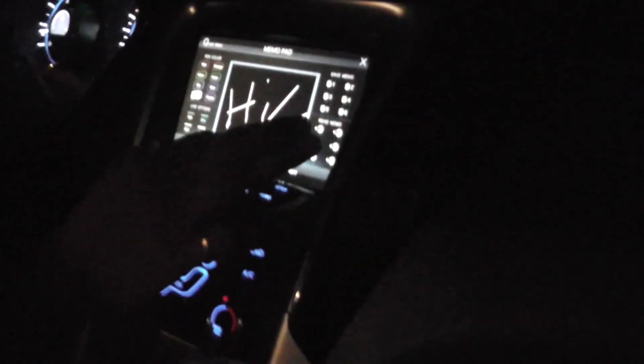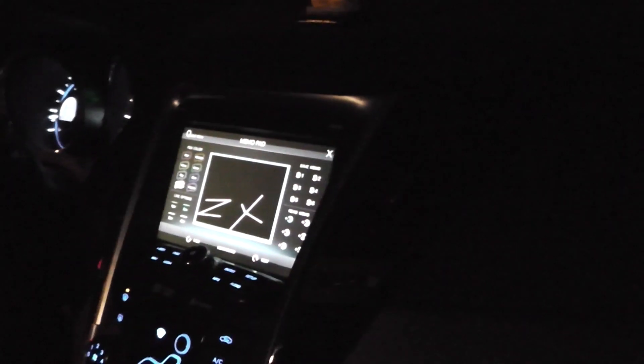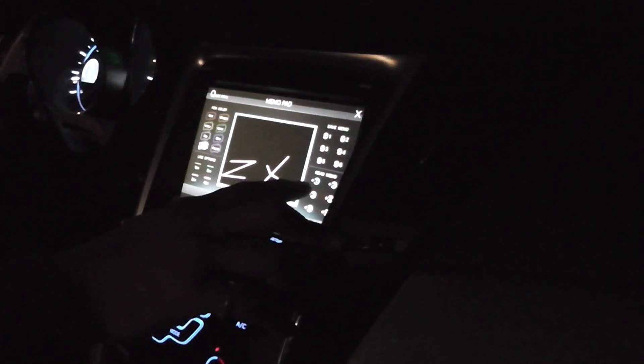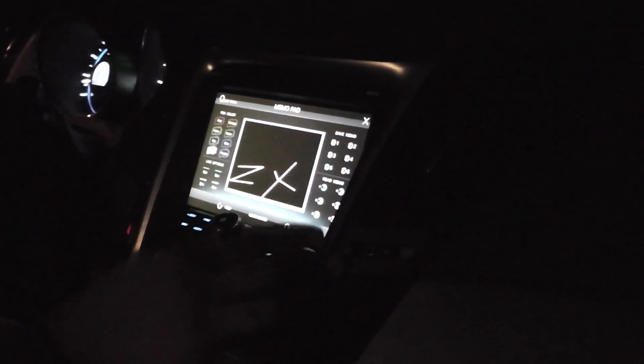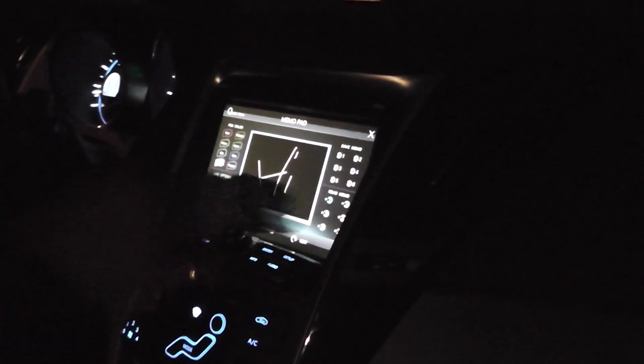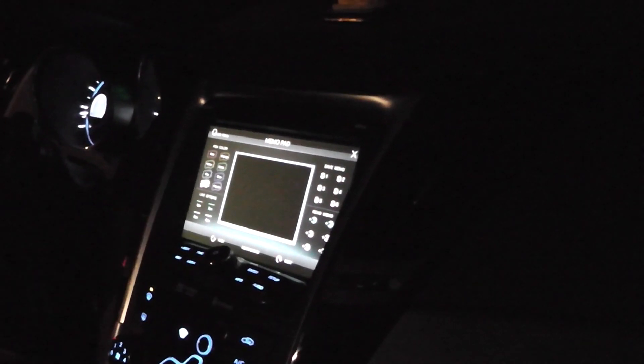The memo pad is useful when a friend or your wife calls with a shopping list and you don't have a pen handy. You can come to the memo pad and quickly write something. There you go — you can clean the board or save it to memo pad one or two. The blue tint on the number indicates it's saved. Click on memo pad one and there's your note. It might seem simple but it has very good use.